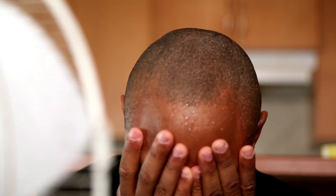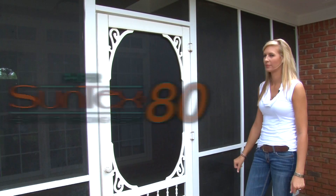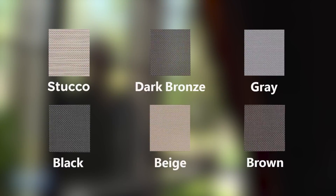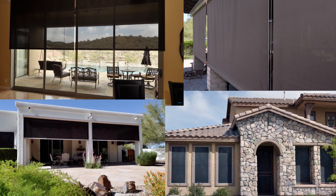Is the weather getting to you? Reduce your cooling costs by up to 25% with Suntex 80 by Pfeiffer. Installation is easy. With stylish and durable options, there's a Pfeiffer Suntex product for every application.